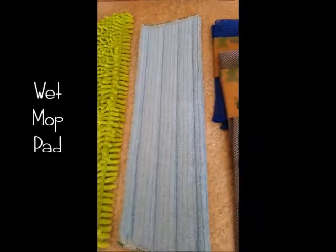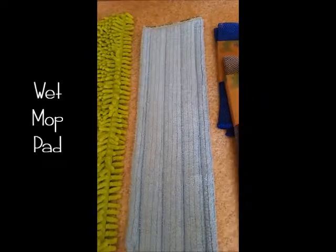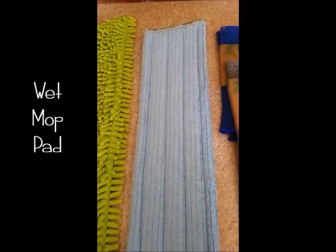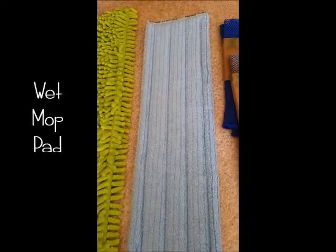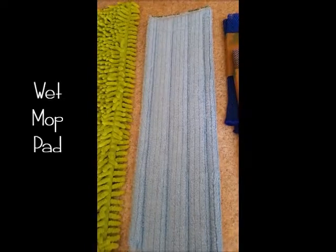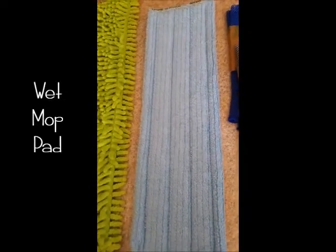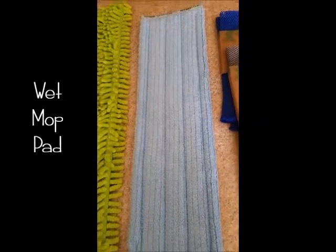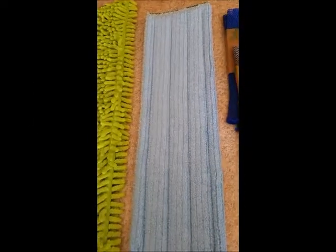Next we have the new wet mop pad. It is $33.99 and is made from 70% recycled material — equivalent to 2.3 water bottles kept out of landfills. This one also has the BacLock in it. You use it wet, and this pad is actually a brighter blue than the other mop pad.